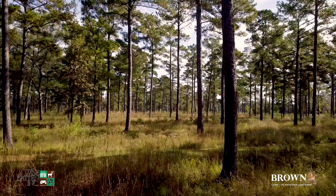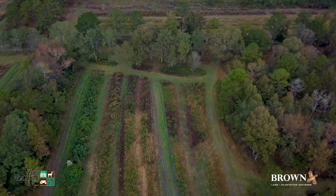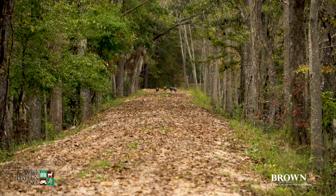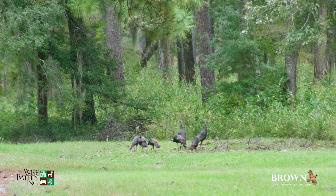Whitetails and turkeys have responded to proper quail management practices and are also abundant on the property. The whitetails and turkeys here remain largely an untapped hunting resource. Trophy bucks and flocks of wild turkeys are regularly seen on evening and morning outings.